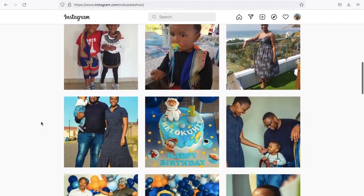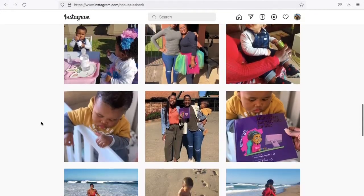Hi guys and welcome back to my channel! Today I have a mini haul and mini unboxing video for you. I hope you enjoy it. I just received two packages from Takealot.com, so yeah, I will be showing you exactly what I got.